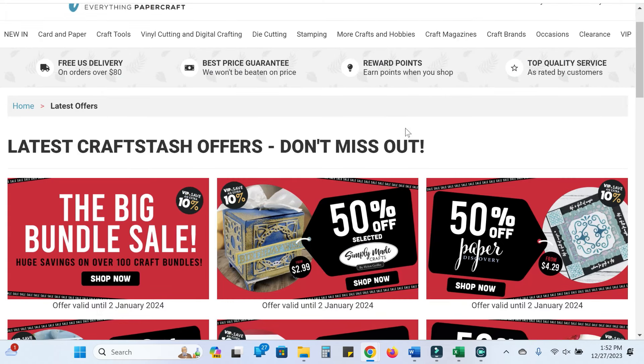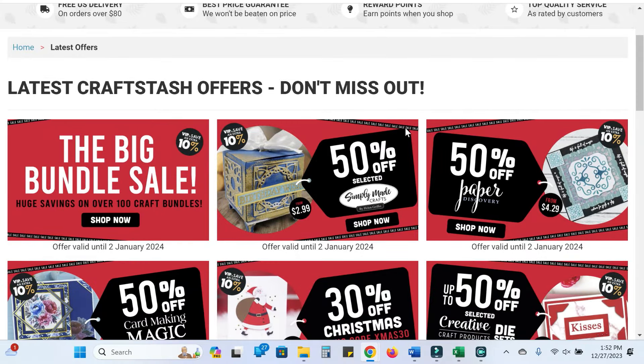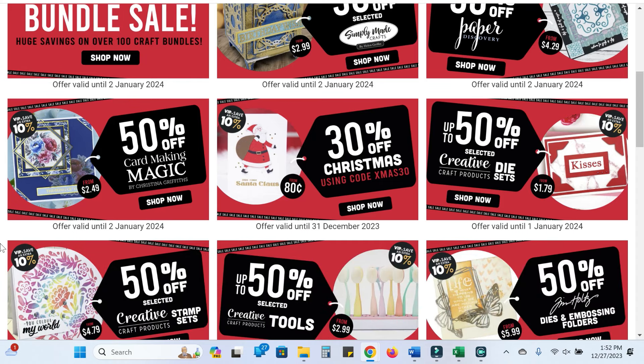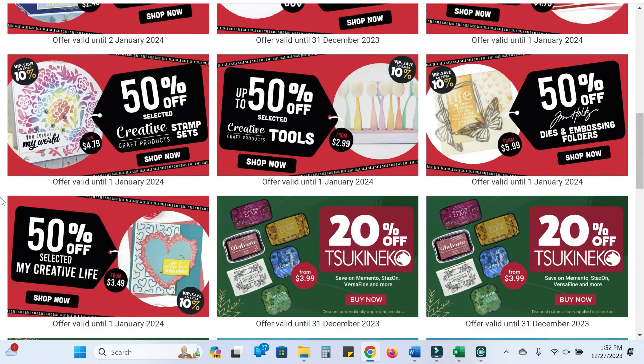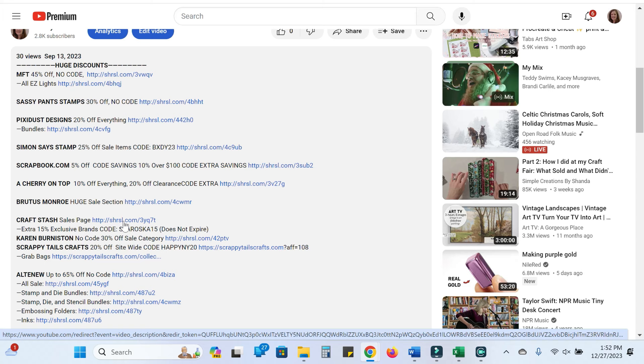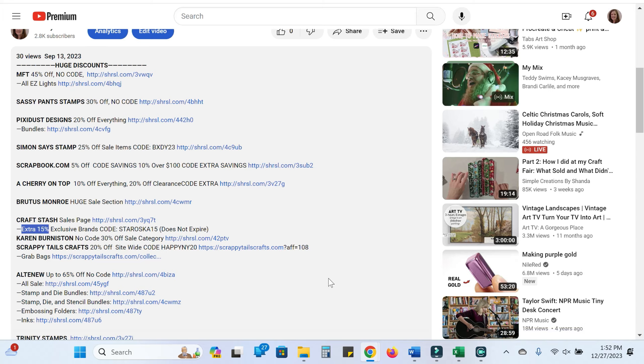Craft Stash is having some crazy sales, so I'm going to link just to their sale page. Different deals end on different days. Part of what I love about this is that Card Making Magic, Creative Craft Products, and a handful of their other exclusive brands are on this list. You can get an extra 15% off those exclusive brands using code Staroska15 — that's unique to me and does not expire. Definitely check that out and don't forget to add that extra code. If you love to make cards that are A7 or larger than a standard A2, it's a really great choice — it's out of the UK, and their products are often designed for 6x6 and 5x7 cards.